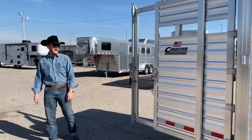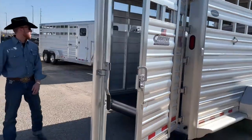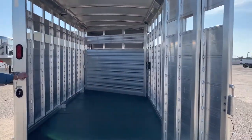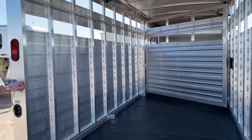It's got the slide meter gate. On the inside of this trailer, the center cut gate has been moved forward and put on a slant — just another feature that we offer.